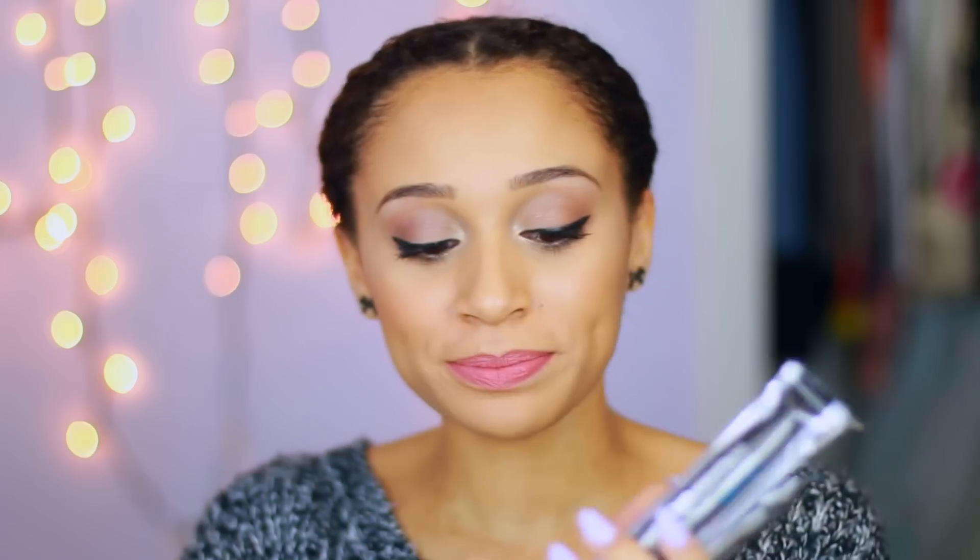Each syringe contains enough for 3 applications, so that's 9 applications total, and the average person needs about 7 to 14 applications to get your fullest, whitest smile. The kit also comes with 3 base paste and 3 catalyst paste and a tray so that you can put it in your mouth and make your impressions. Underneath the plastic there are instructions and also a prepaid envelope so that you can put your impressions in it and send it off.